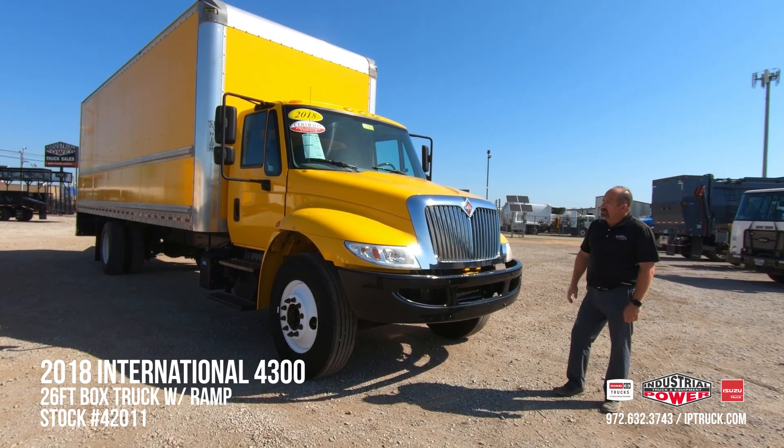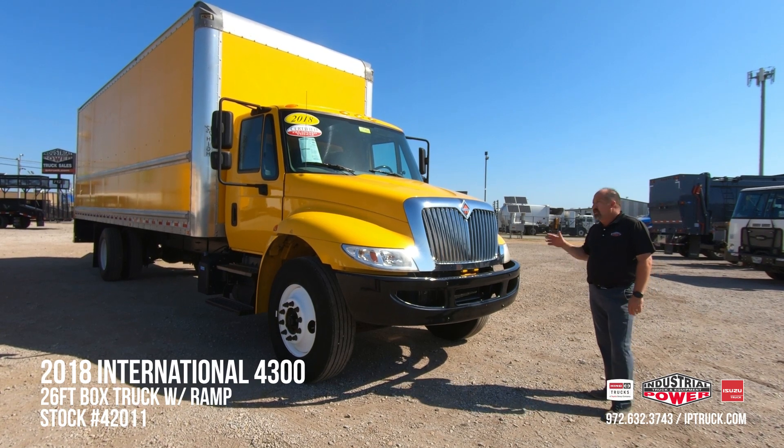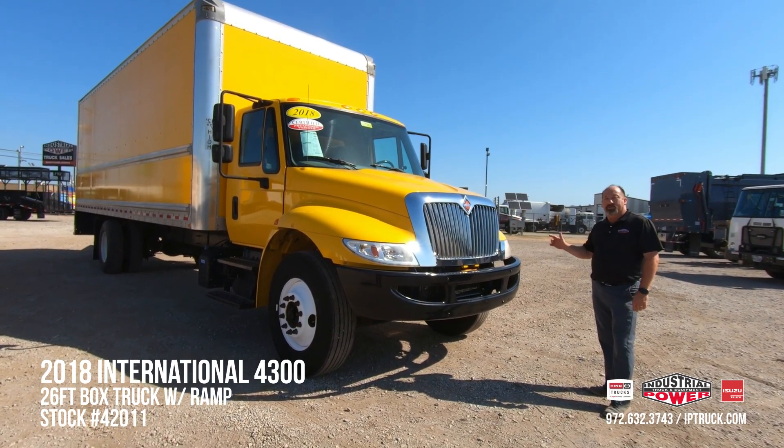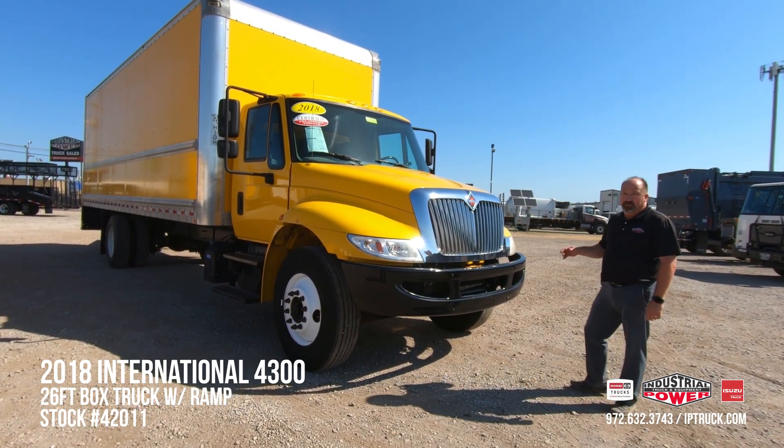This is a 2018 International 4300. It's got the 67 Cummins in it, automatic transmission, and besides the 150-point check, we have changed the engine oil, oil filter, fuel, and air filters.